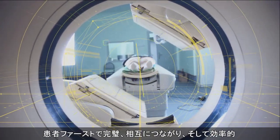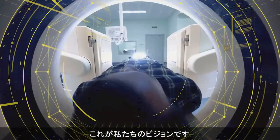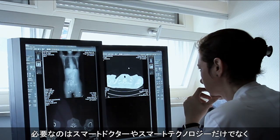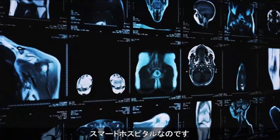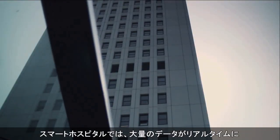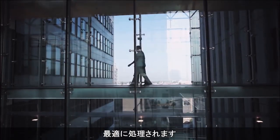Patient-centered, flawless, interconnected, and efficient — that's our vision. For this, we do not only need smart doctors and smart technology, we need a smart hospital. In a smart hospital, an enormous amount of real-time data is processed in an intelligent way. Let me show you how.